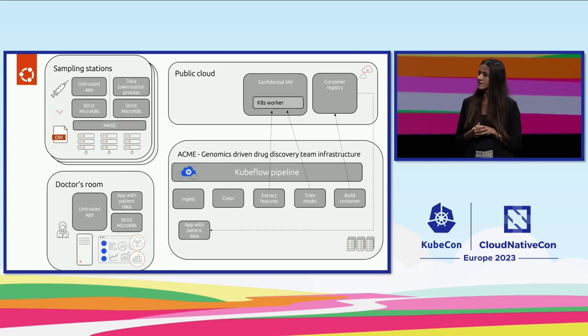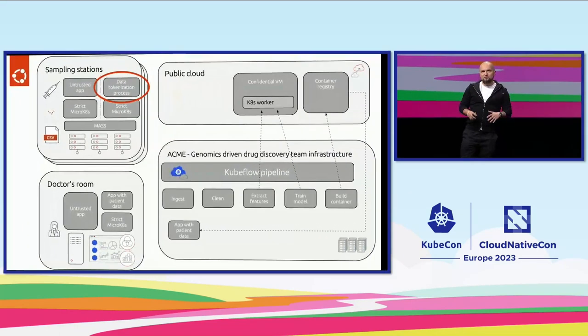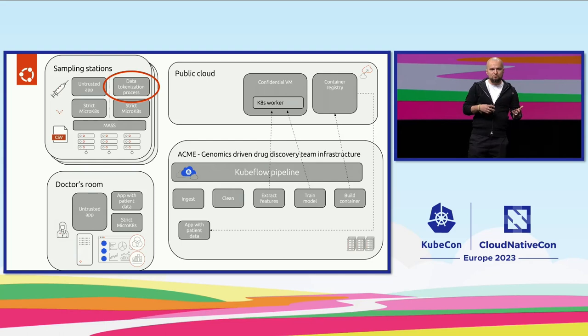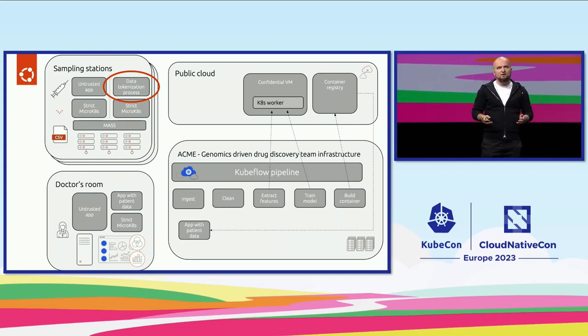Protecting patient privacy needs to start at the beginning, whenever the data is collected — so at the sampling station. How are we doing that? We are using a process called tokenization. It might be mistakenly taken for encryption, but it's a little bit different. In encryption, we'd encrypt the whole dataset and it would be useless for a researcher like Michelle. With tokenization, we look inside the dataset, take personally identifiable information, change them to a token based on a hardware security key — like a YubiKey you might use to access your cloud accounts — and make sure this data is completely safe in the process.